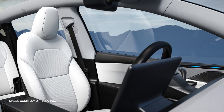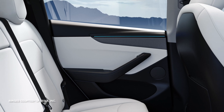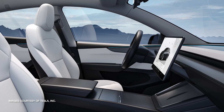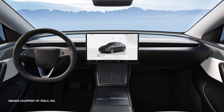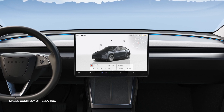Step inside, and you'll notice that the evolution continues. The interior still champions Tesla's minimalist design, but there are key upgrades. Updated materials and a revised center console bring a refreshed feel to the cabin. The infotainment system remains intuitive, yet the enhancements make interacting with your vehicle smoother and more enjoyable.